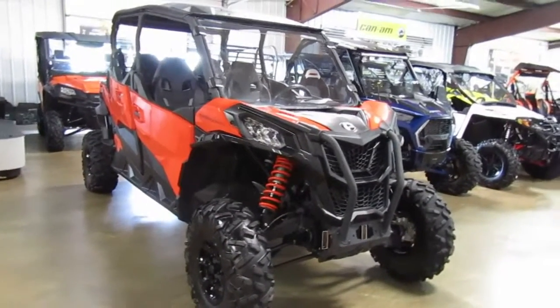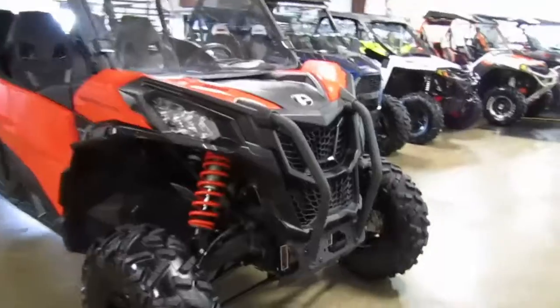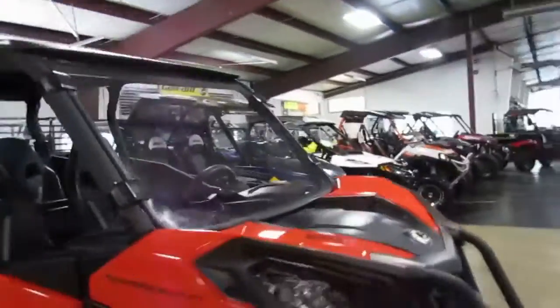2020 K&M Maverick Sport. It's a 1000R in orange. It has a windshield, top, and full doors.